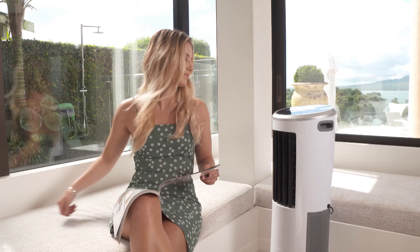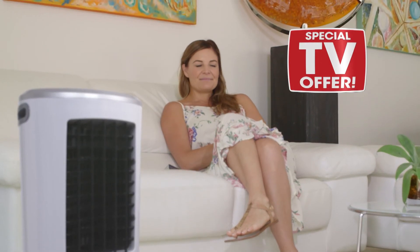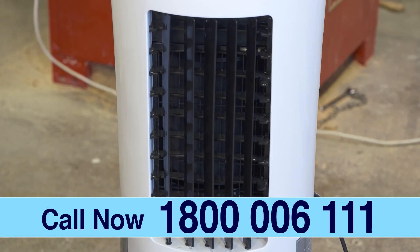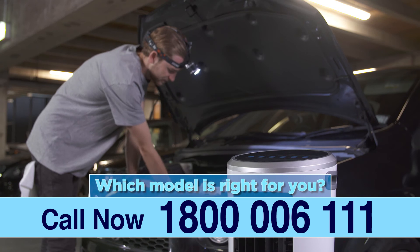How much would you expect to pay for the most efficient, most effective portable cooler we've ever seen? We've worked out a very special offer for the viewers — you can get your very own Instachill on a 30-day risk-free trial for only $14.99. Or ask about the bigger, more powerful units that cool up to 25 square metres of living space.